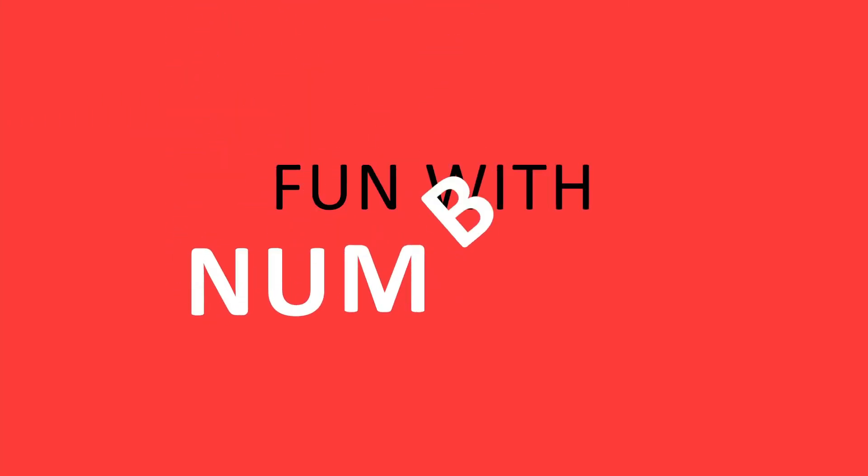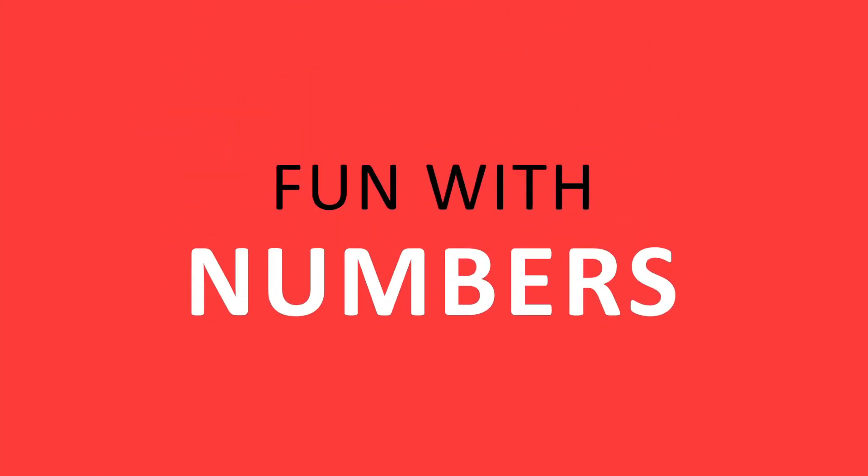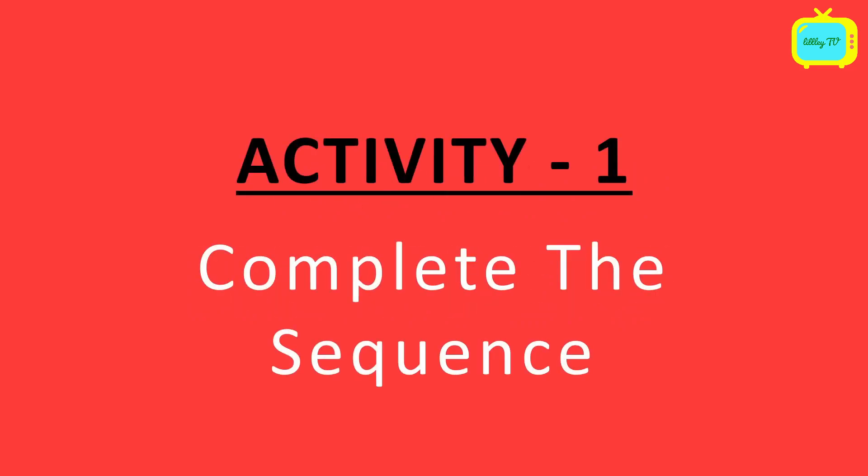So kids, it's activity time. We will play with these numbers. Activity number 1 is to complete the sequence.